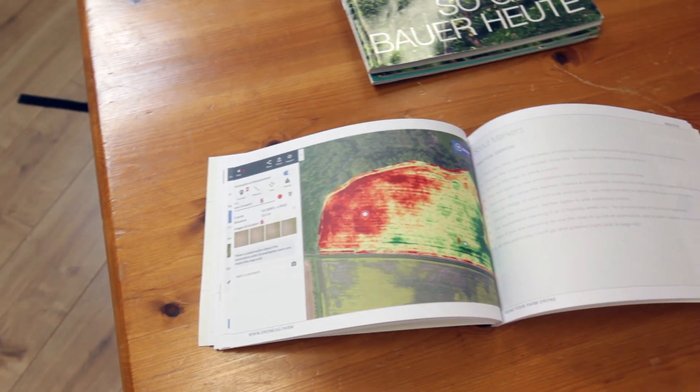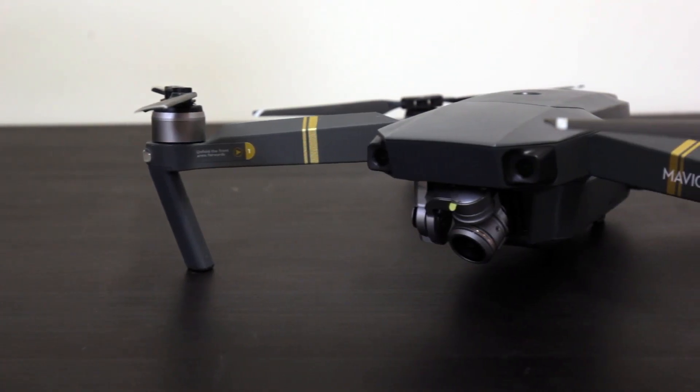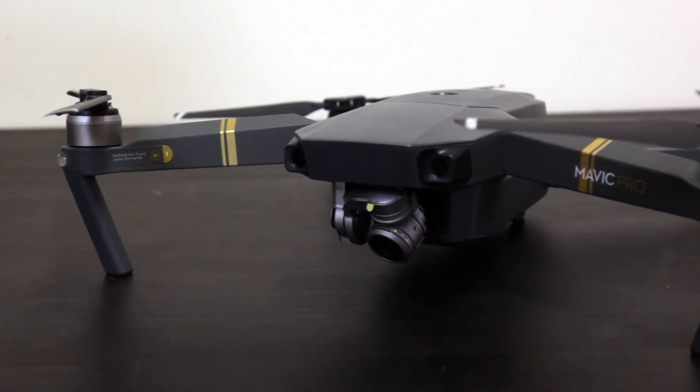What we realised a while back was that a lot of farmers had small drone systems that they were using for a bit of photography and things like that, but they couldn't really see a useful use for them in the farm environment.